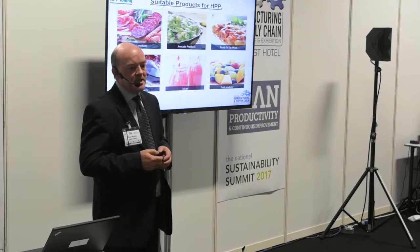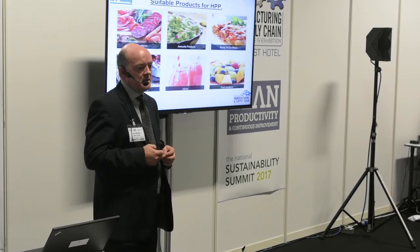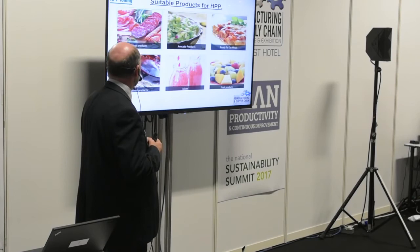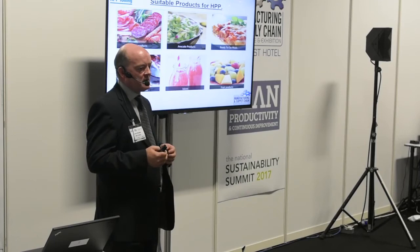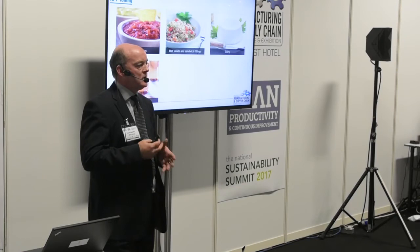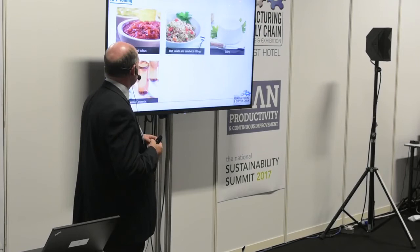What types of products can be processed through HPP? There's a wide variety: meat products both raw and cooked, avocado-type products like guacamole, hummus and salsas, ready-to-eat chilled ready meals, seafood products, a whole range of juices and beverages including vegetable juices, coconut water, cold brew coffee, fruit products, dips, salsas, sandwich fillings, soups, wet sandwich and salad fillings, dairy products including milk, cheese and yogurts. There are also some applications in pharma and cosmetics.